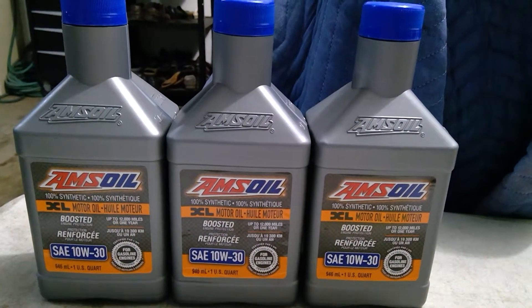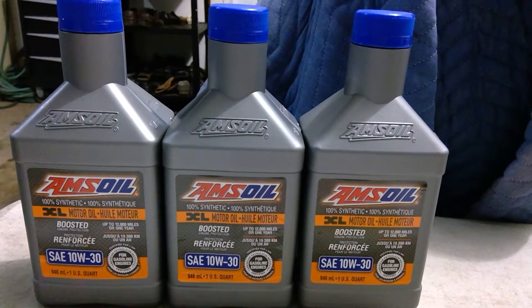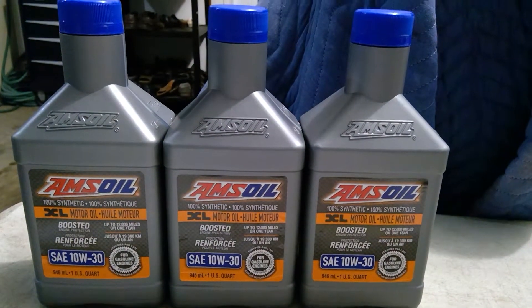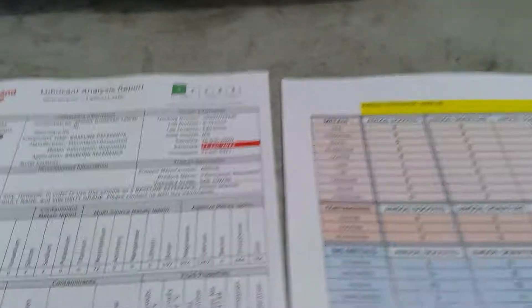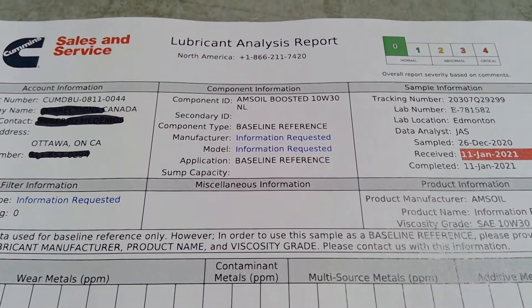Hell yeah brothers, how are you doing? Quickly, I have a VOA to share regarding 10W30 oil. In this case, it's XL Boosted from Amsoil, and I'm going to be comparing it to the Signature and the Amsoil Dominator. Just received the Leverkant analysis report.